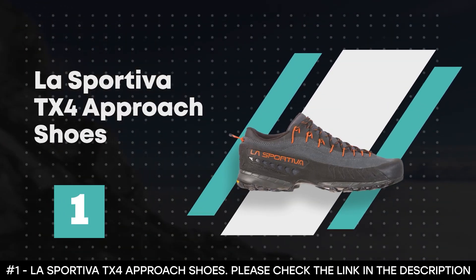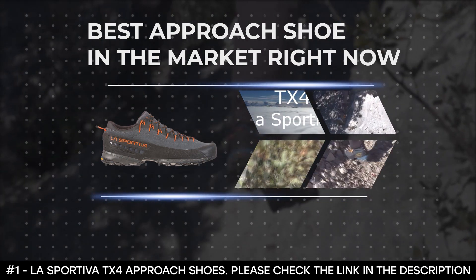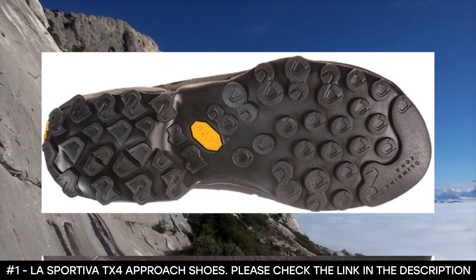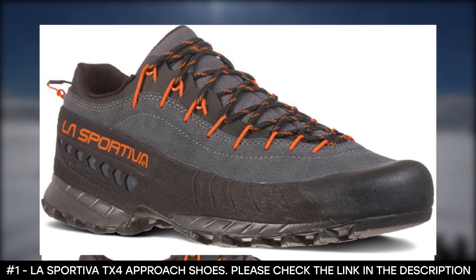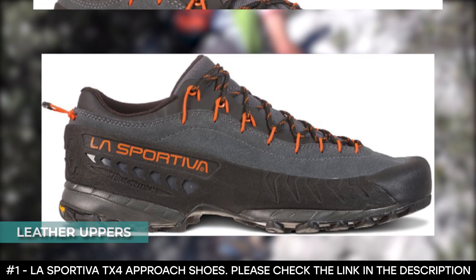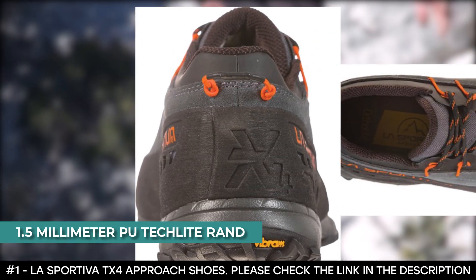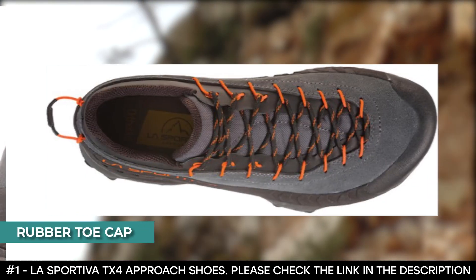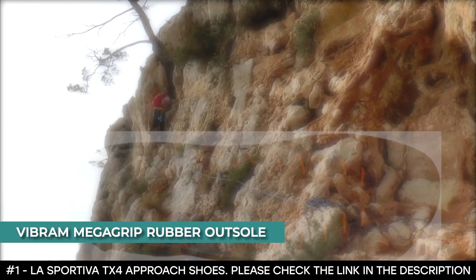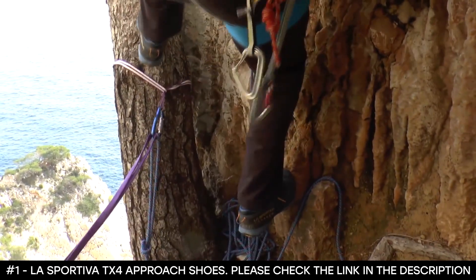Number 1: La Sportiva TX4 Approach Shoes. Sitting at the top of our list is the La Sportiva TX4 Approach Shoe — a shoe that combines the design engineering of climbing, mountaineering, and trail running to deliver an all-around high-performance product, which is why it's the best approach shoe on the market right now. These shoes are constructed with leather uppers that provide unmatched protection while maintaining a powerful structure. They also come fitted with a 1.5mm PU Techlight Rand that offers superior abrasion resistance, plus a rubber toe cap for extra protection in rocky terrains. The ultra-sticky Vibram Megagrip rubber outsole offers unrivaled traction and edging, and EVA midsoles provide long-lasting cushioning so you don't develop any pain after a day of climbing and hiking.